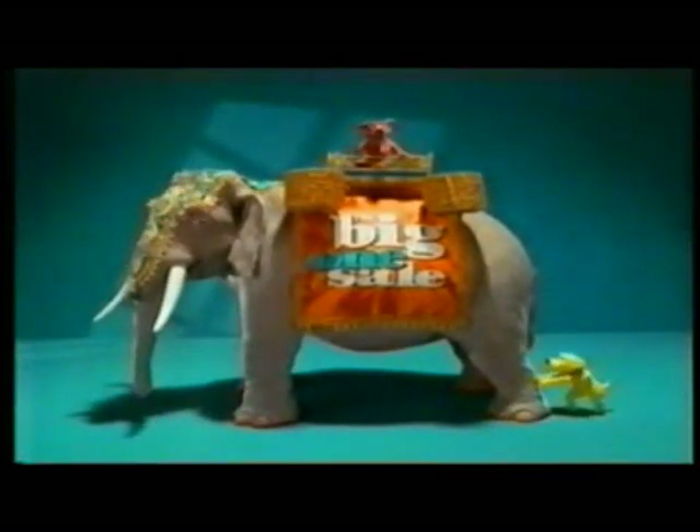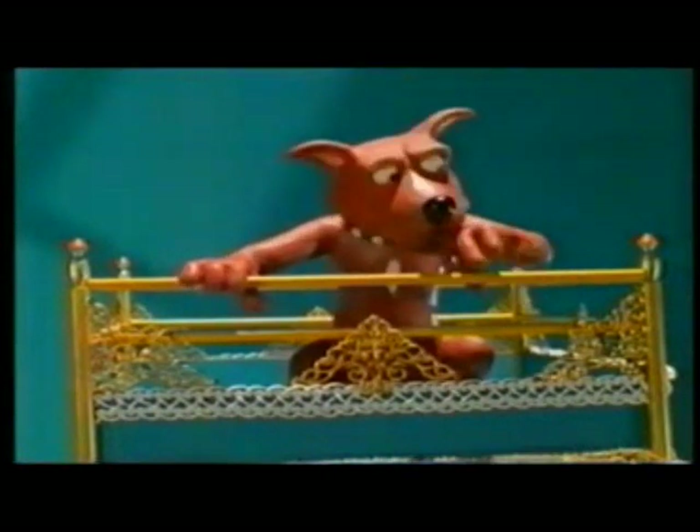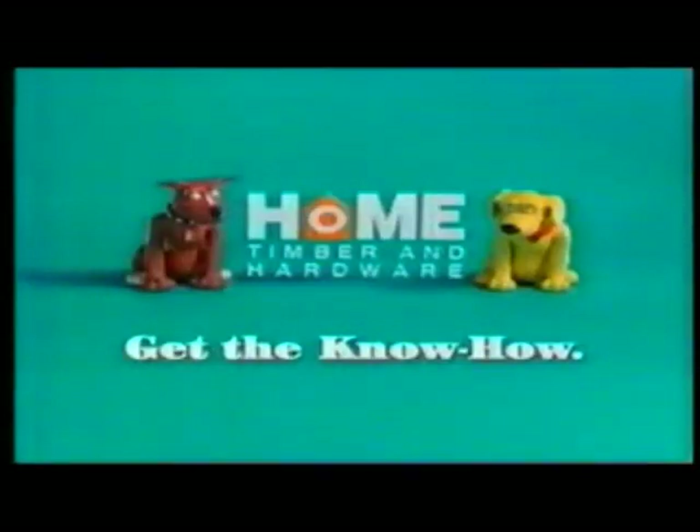But with a sale this big, you should drop everything. In the Big One Sale Catalogue, out now.